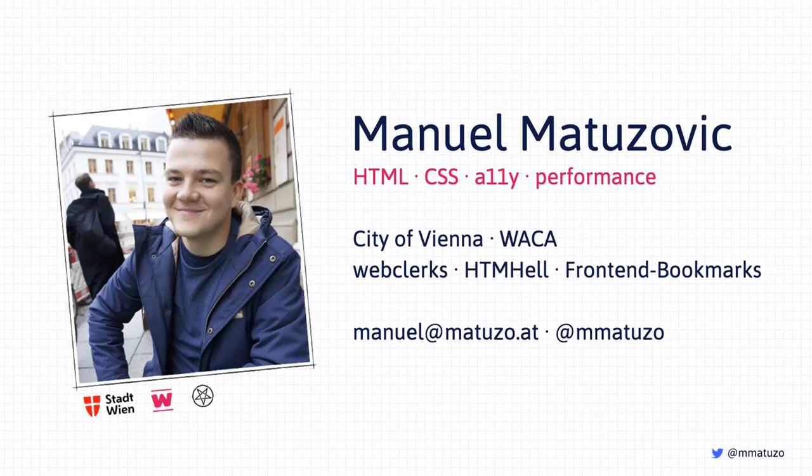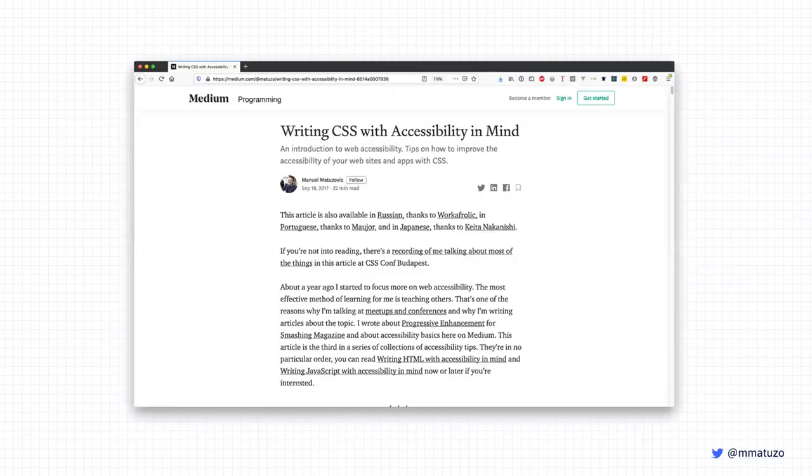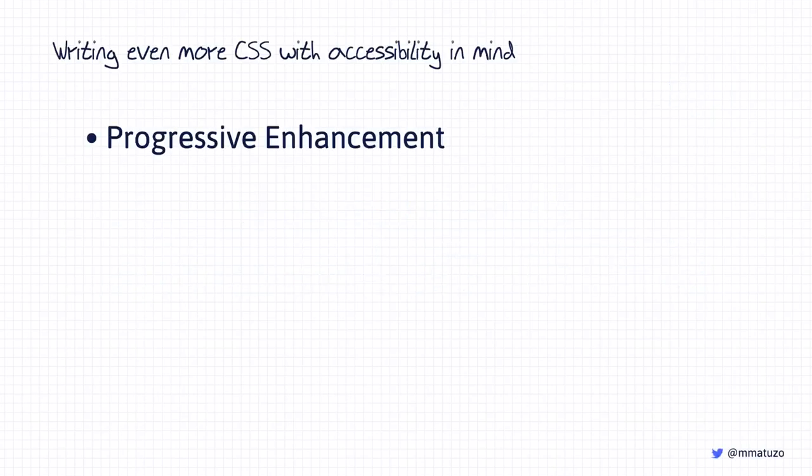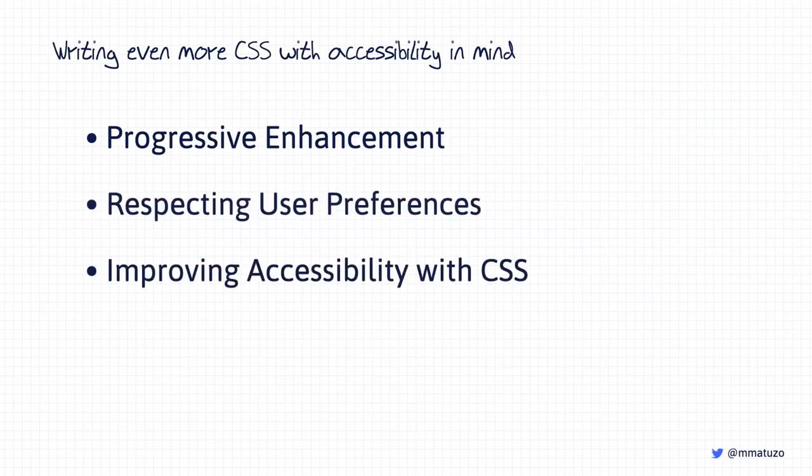About four years ago I began to focus on web accessibility professionally. I read many articles and books, started to follow experts, and shared my knowledge online. One of the first articles I wrote was 'Writing CSS with Accessibility in Mind.' Three years have passed since then, CSS has evolved, I've learned new things, and so I've decided to write and talk about writing even more CSS with accessibility in mind. This talk is divided into four major chapters: progressive enhancement, respecting user preferences, improving accessibility with CSS, and CSS and semantics.